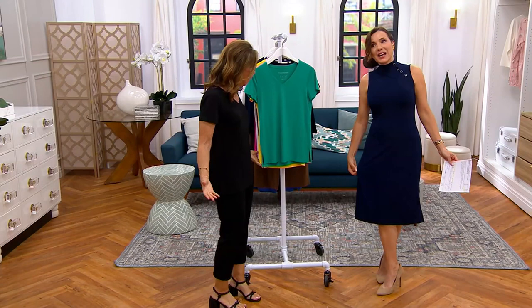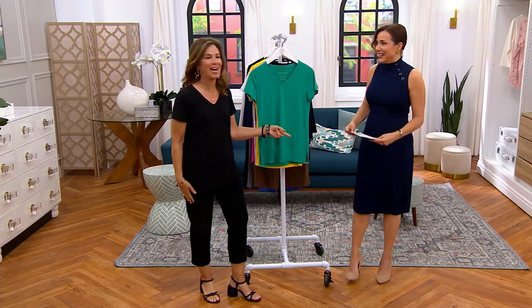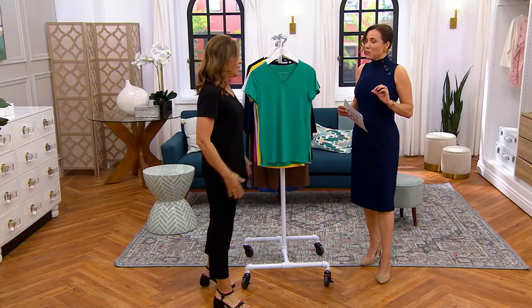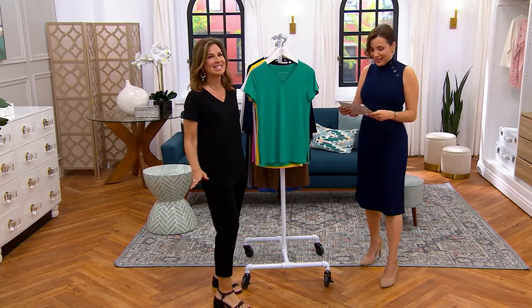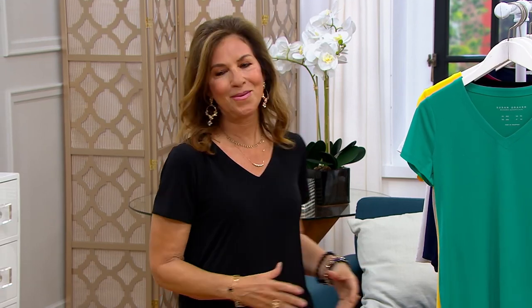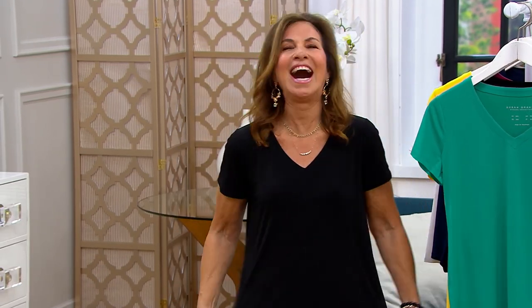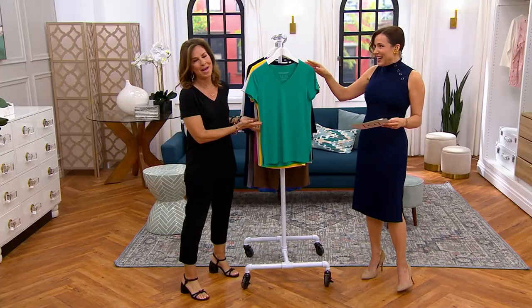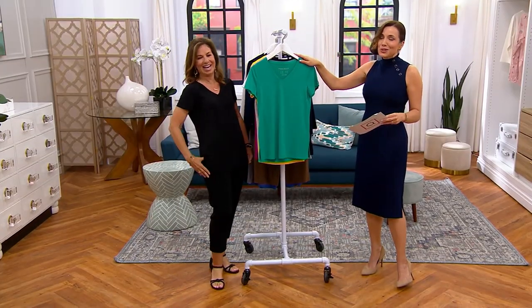I know this amazing designer named Susan Graver. Oh, and you wear it well. I've been waiting to wear this dress for days. I'm very, very excited. And it's a huge reorder, so it's a good one. It's such a comfortable dress.